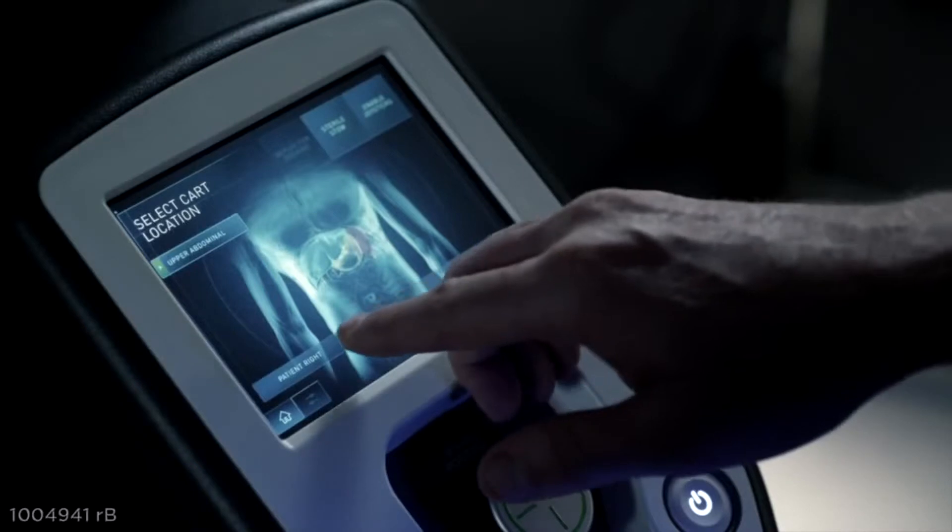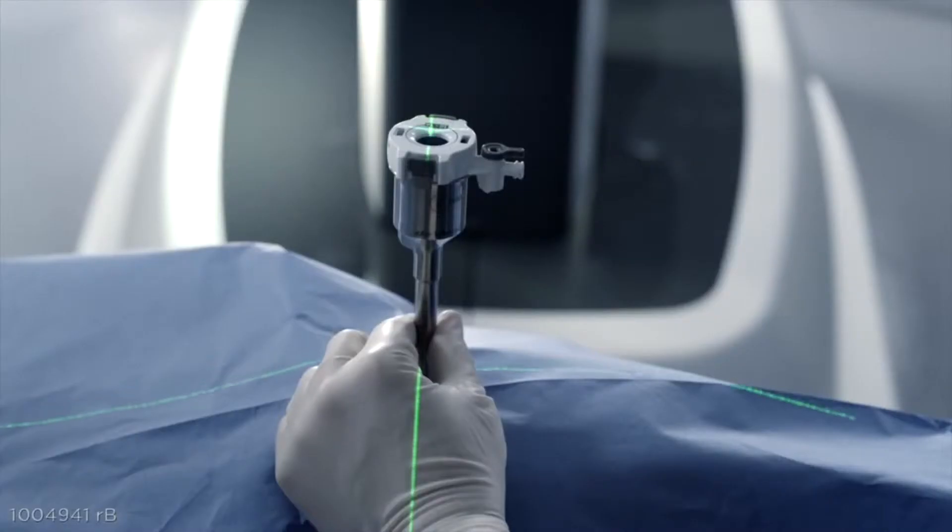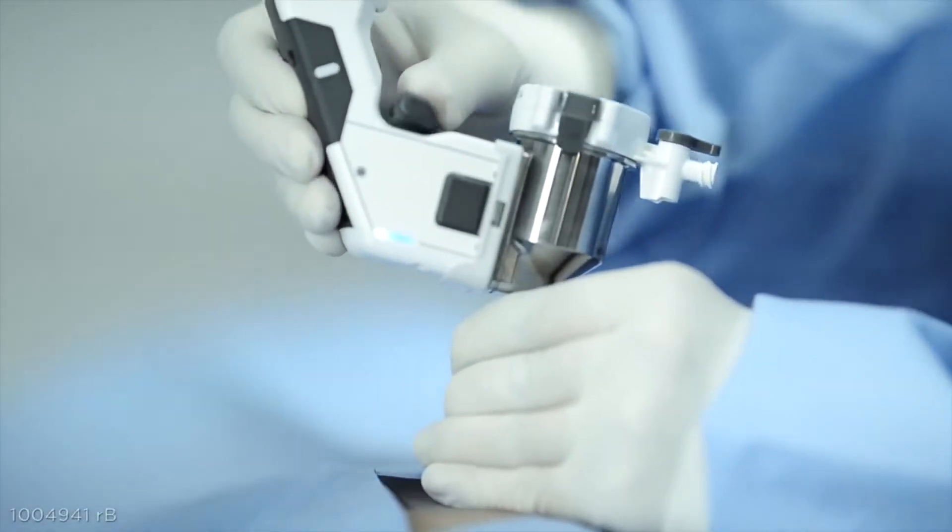Making the system much easier to use was a primary focus of developing the DaVinci XI. Point the endoscope at the surgical site, press the targeting button, and the system will configure itself into the optimal position for the procedure.